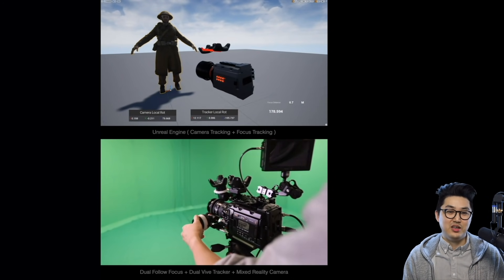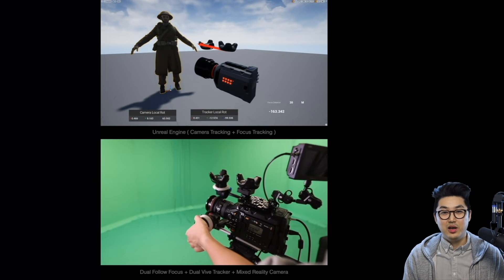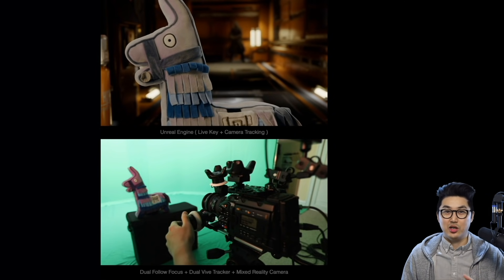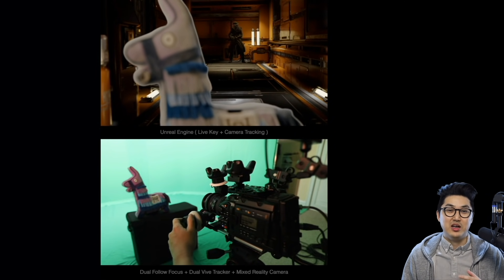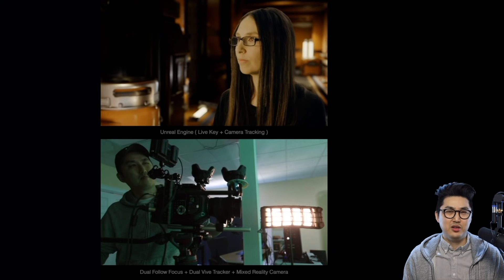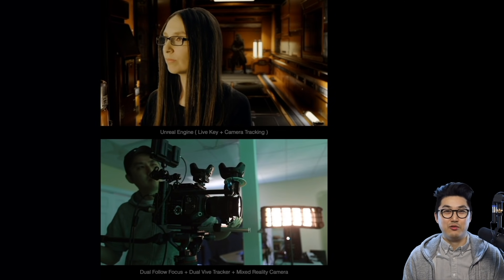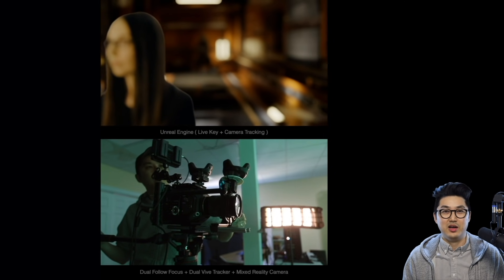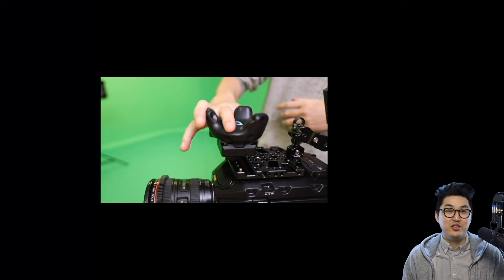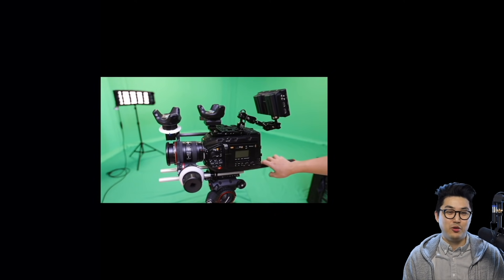Moving on from live key and tracking, one of the next things I needed to get into the system was focus encoding. If I'm focusing on a real-world object, the virtual background should go out of focus, and vice versa — and this all needs to be tracked simultaneously. High-end tracking systems have solutions for this requiring custom hardware at a higher price, but I figured out a lo-fi way using two Vive Trackers to track focus. I still don't recommend going this way — it's really not reliable — but I learned a lot and it did technically work. You can see I'm using two follow focuses; it's quite DIY.